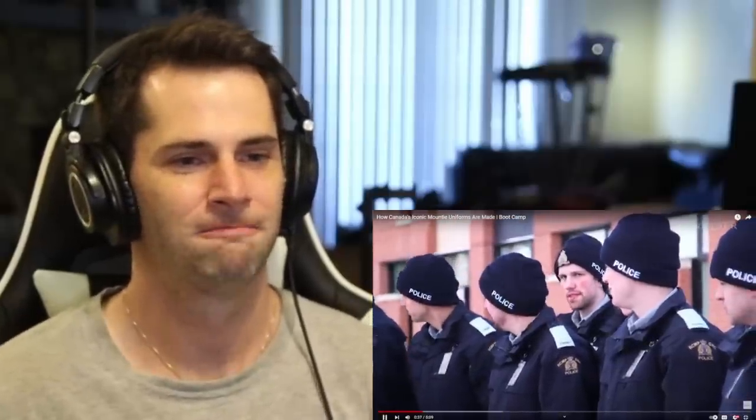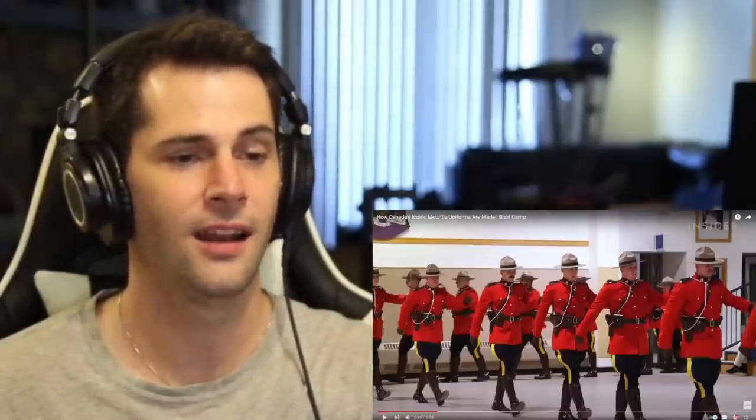The Red Serge is worn at ceremonial events — it's part of what's known as the kit that's issued to the 1,000 cadets that graduate from the RCMP Training Academy each year. Wow, only a thousand graduate every year. That's not that many — it is certainly a select group of individuals.